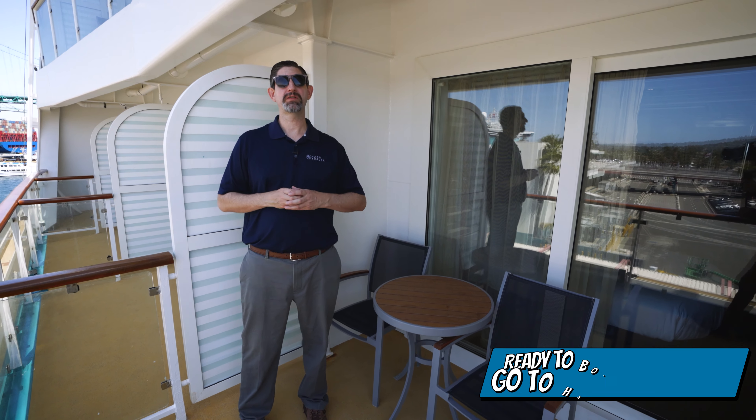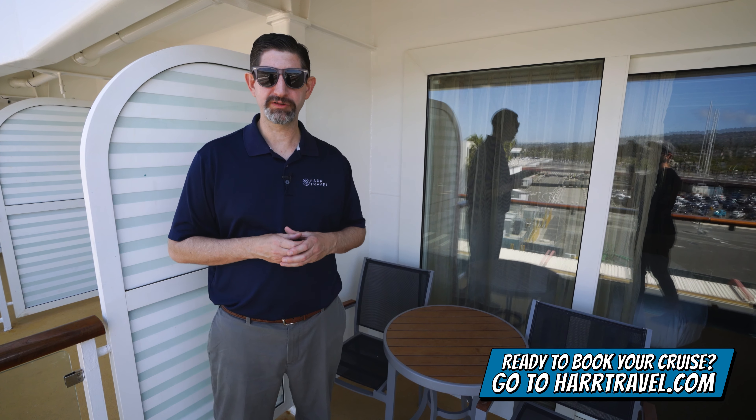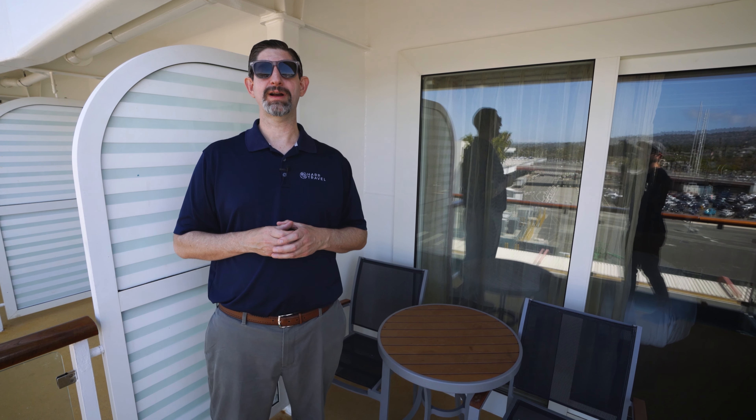When you're ready to book this particular room or any room or suite with Royal Caribbean, Celebrity, or Silversea, make sure you do it right on Hartravel.com. You can take advantage of the interactive deck plans to pick the perfect room or suite for you, your friends, family, or group at an incredible value and get the Hartravel signature service every step of the way.